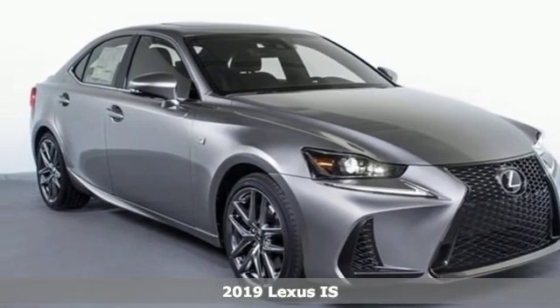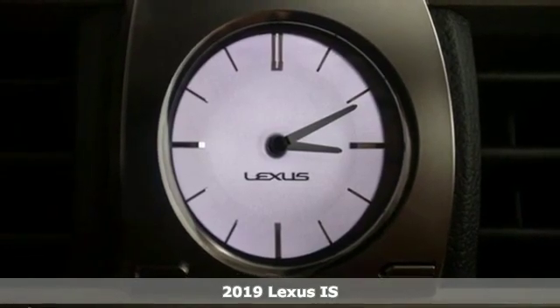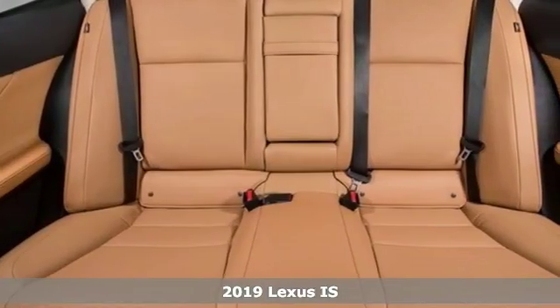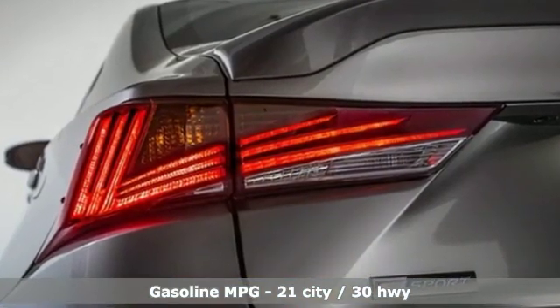It's a new 2019 Lexus IS. For those who refuse to follow, choose your fast lane and feel the visceral connection between you and the road at the head of the pack. It comes with all the amenities you need. Streaming audio,